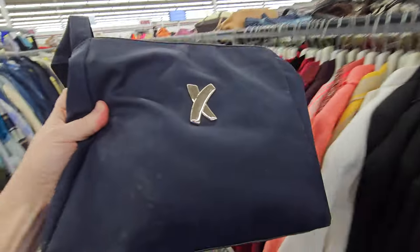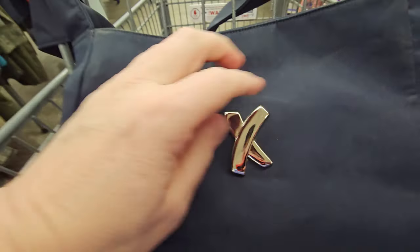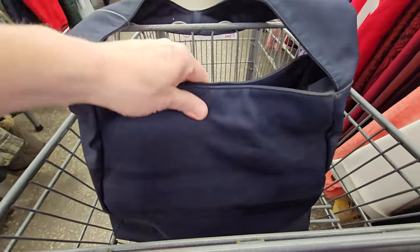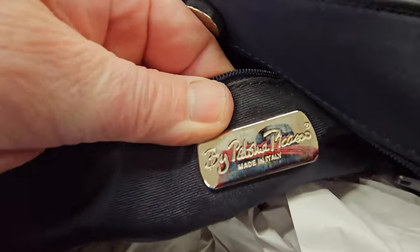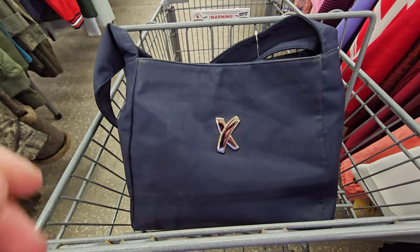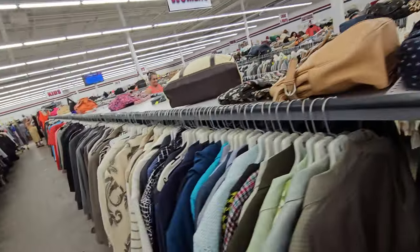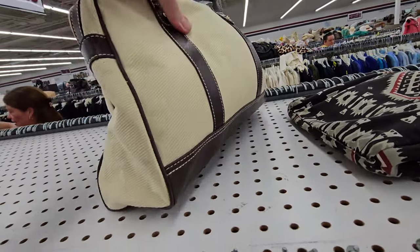So y'all have seen this one before — Paloma Picasso. Anytime you see that symbol right there, that's what that is. It's navy blue, a little dusty but can be easily wiped off. It definitely looks like a newer version, made in Italy. So if y'all ever find that brand and it's a good price, pack it up for sure. Just so you'll know — if you're new to the channel — just because I picked something up does not always mean I'm gonna buy it. Really just depends.